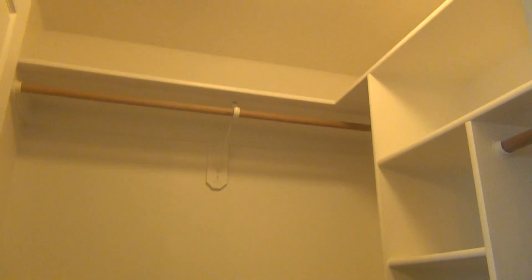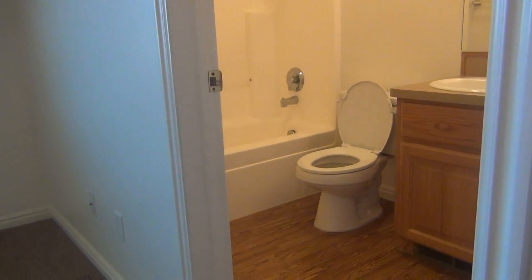The master bedroom is a little bigger. It has a ceiling fan, a walk-in closet, and a master bath.